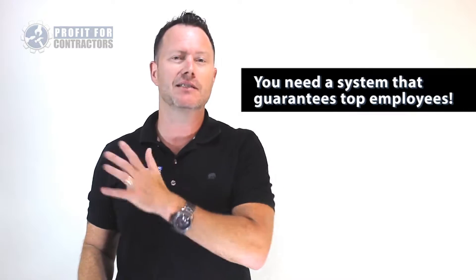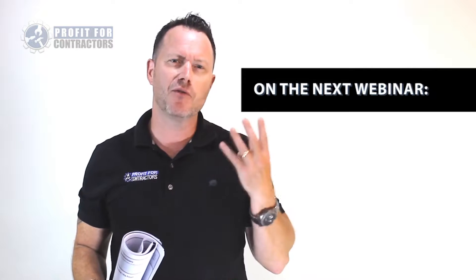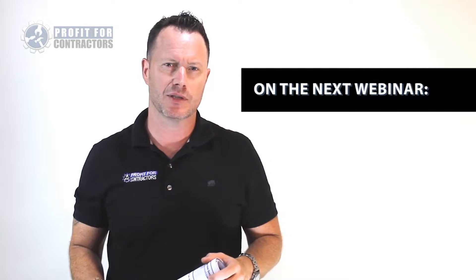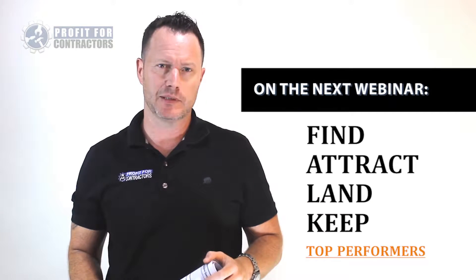I decided it was time to address that you can't hope for top performers — you need a system that guarantees getting good. On the next webinar, we're going to go really deep into the four areas to create an improved hiring process: how to find, how to attract, how to land, and how to keep top performing talent.